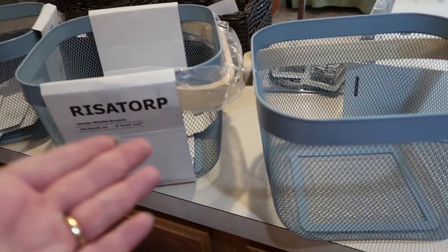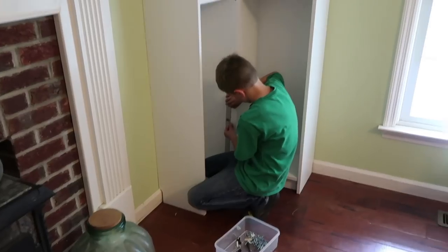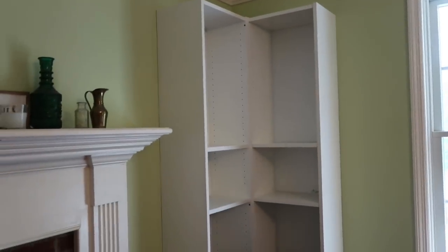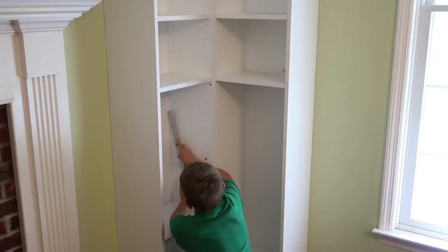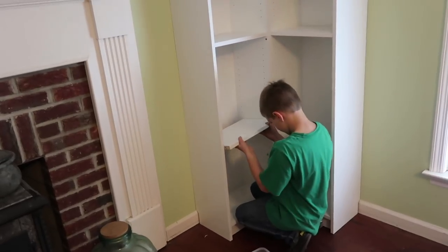Travis and Zion have these shelves built and attached to the wall. Now Travis has Gabriel measuring and installing the actual shelf pieces. Good job, Gabriel.